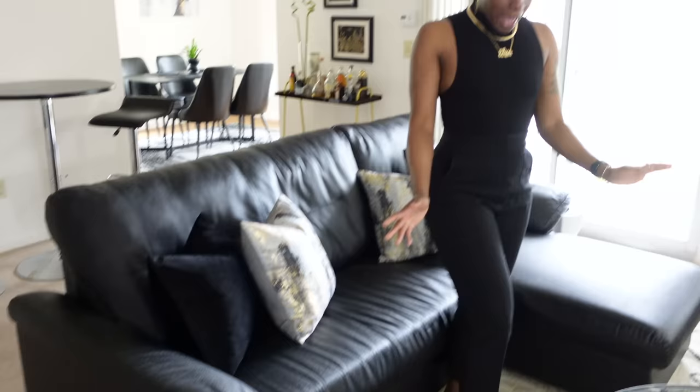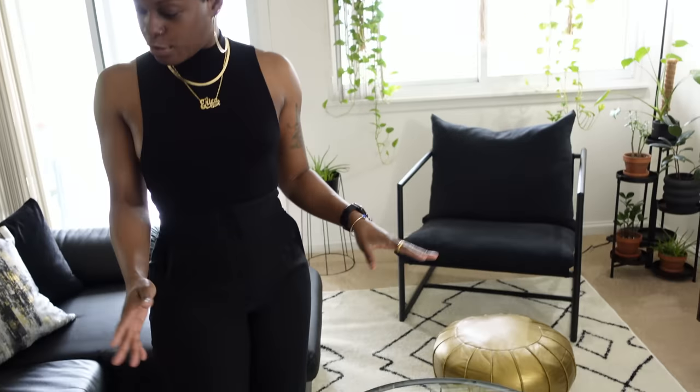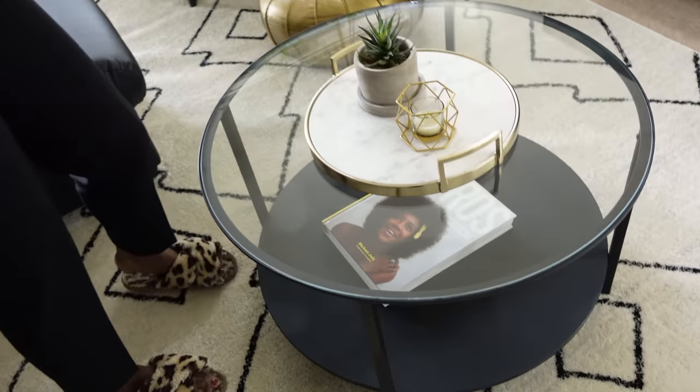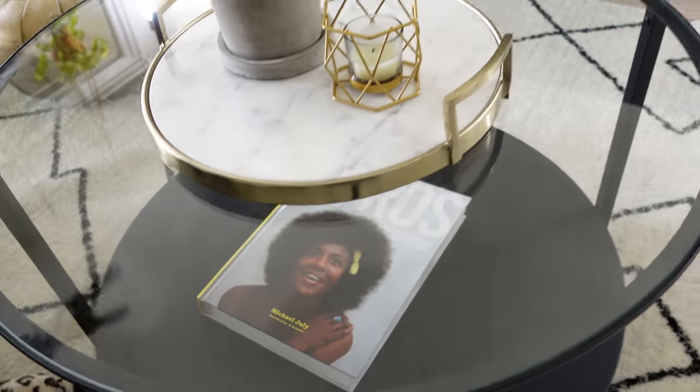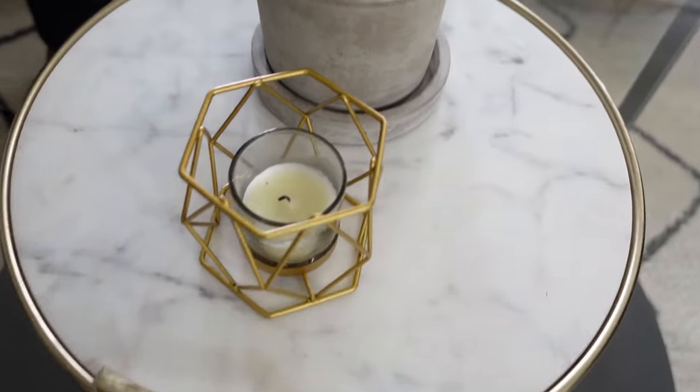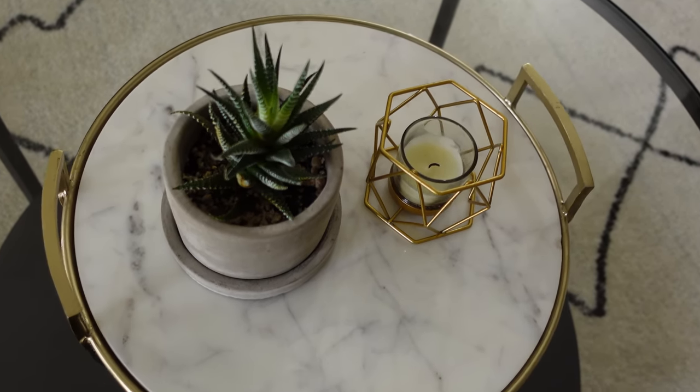I'm going to link everything for y'all — everything that's available, and if it's not available I'll find something similar. I also kept my same coffee table, so you guys are going to notice a few things from my old apartment. That's my same coffee table, my coffee table book, along with my marble tray. And I have a Haworthia plant on the table — yes, that is a real plant.